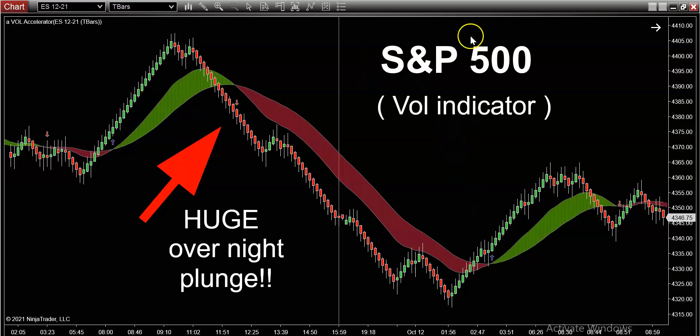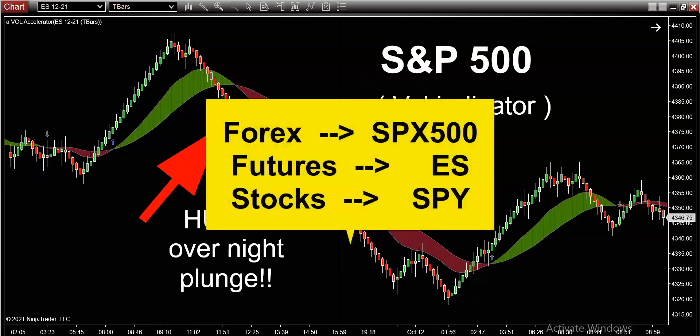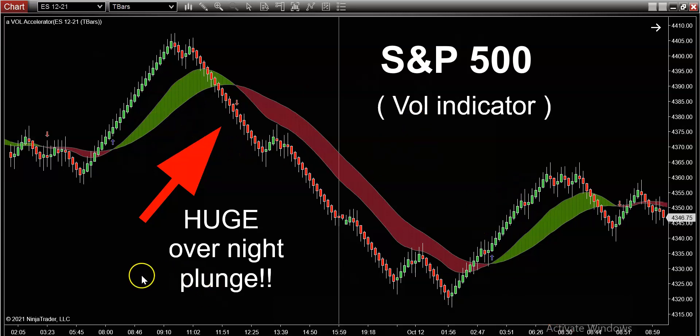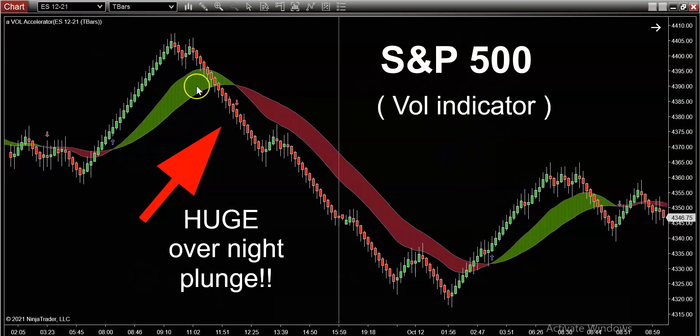What you see here on the screen is a chart of the S&P 500. For you Forex guys, your symbol is XPX 500. For futures, it's ES. And for you stock traders, it's SPY. This green and red color band overlaid on the chart is the volume indicator that does an excellent job of forecasting market direction.